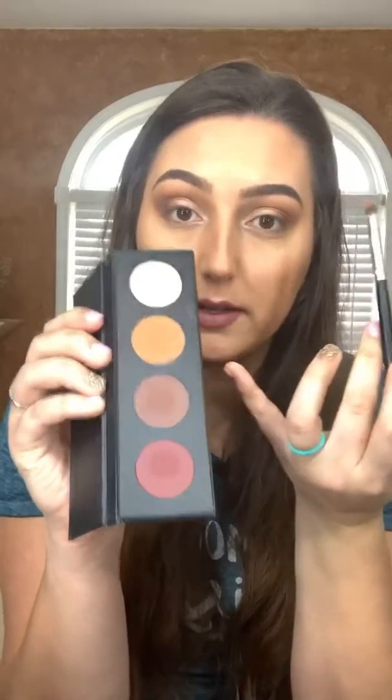I kind of mix these two colors a little bit together and then blend it out under my eye, because it connects the top and the bottom together — it all blends together and I think it makes it look nicer.